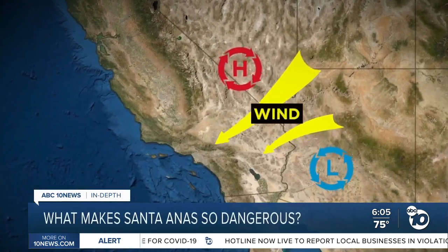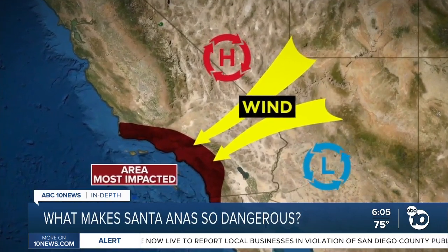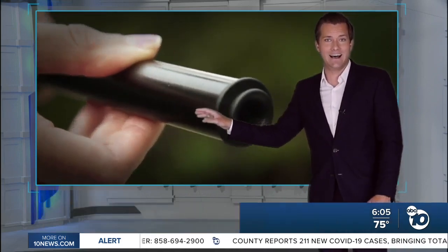Winds flow from high pressure to low pressure. Santa Anas typically form when there's high pressure over the Great Basin area of Nevada and Utah and low pressure in Southern California. These winds are coming from the desert, but that's not why they're hot. They're hot for the same reason that air coming out of a bicycle pump is hot — because that air is being compressed.